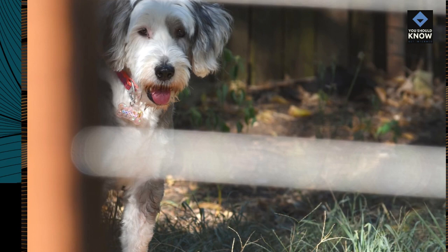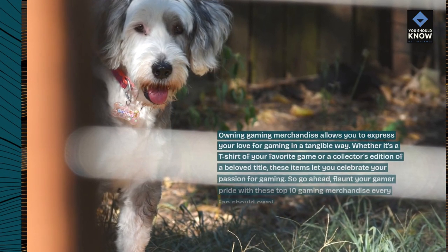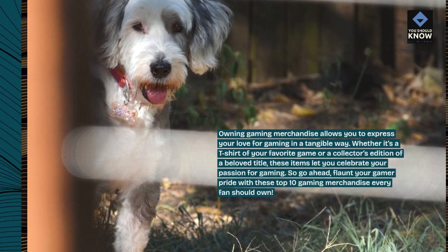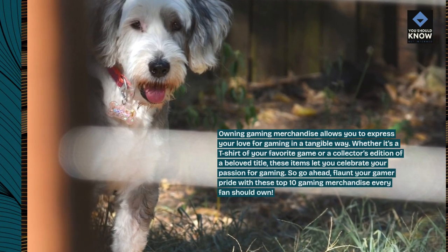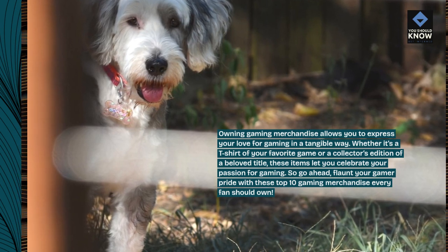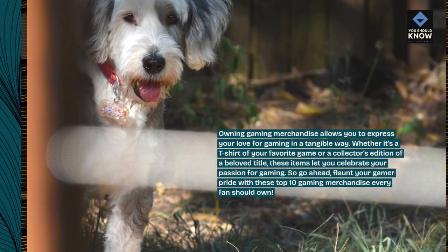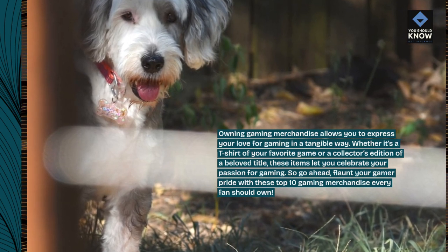Owning gaming merchandise allows you to express your love for gaming in a tangible way. Whether it's a t-shirt of your favorite game or a collector's edition of a beloved title, these items let you celebrate your passion for gaming. So go ahead — flaunt your gamer pride with these top 10 gaming merchandise items every fan should own.